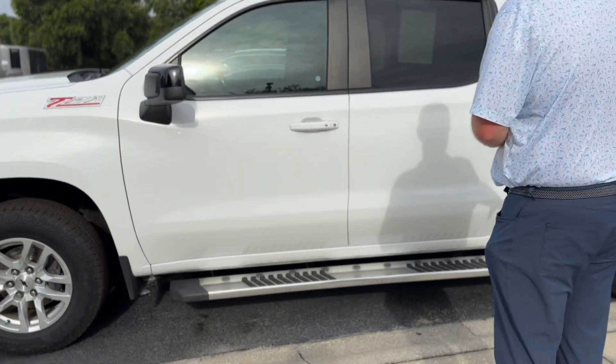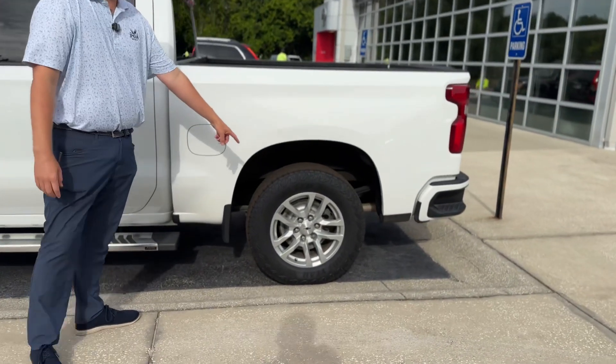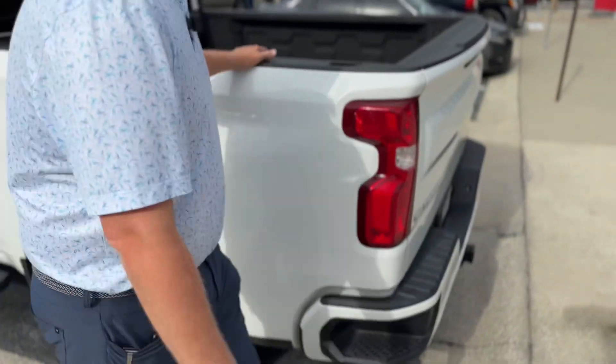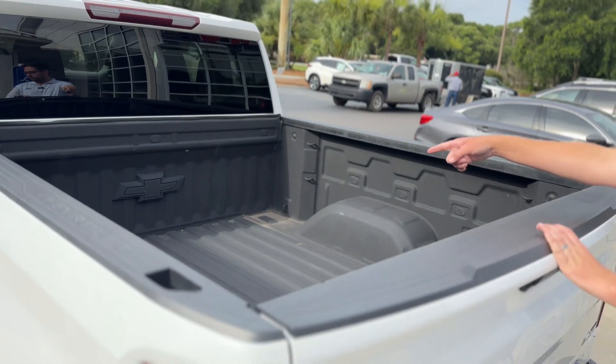It already comes with a running board along the side here, and nice black bow ties along both the wheels, just giving it another way of looking at Chevy's signature logo. Along the back here, you're gonna notice the factory spray-in liner with a Chevy badging in the bed — just kind of letting you know they're proud of it.